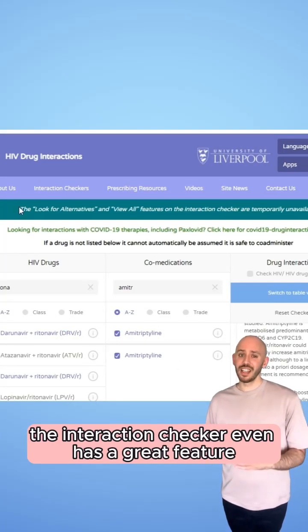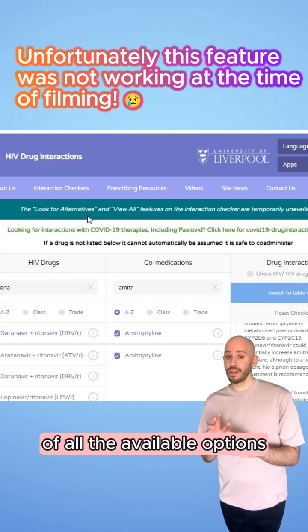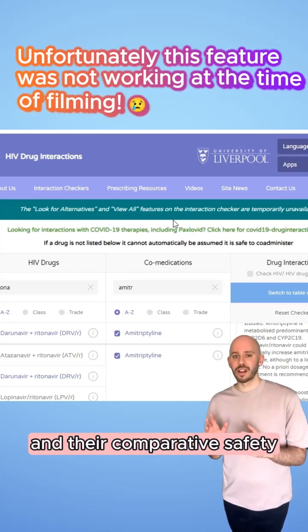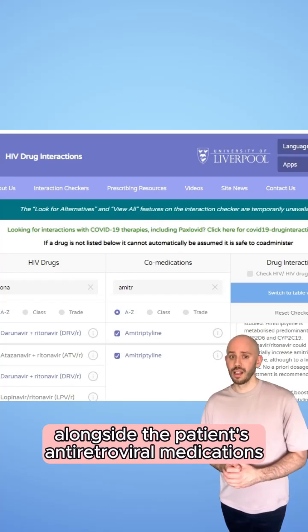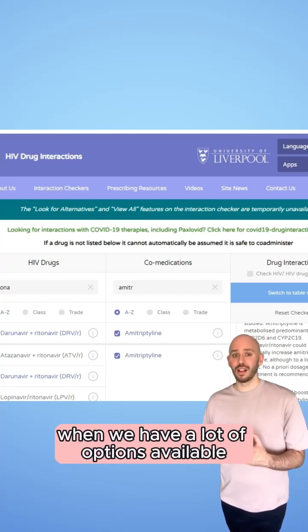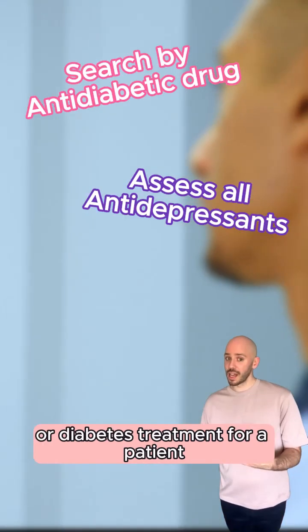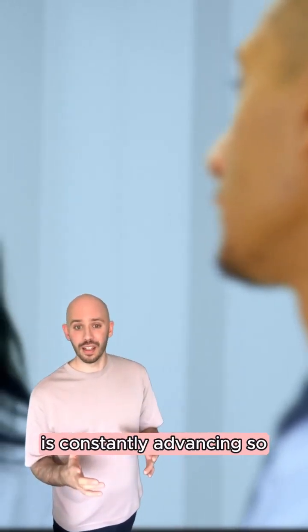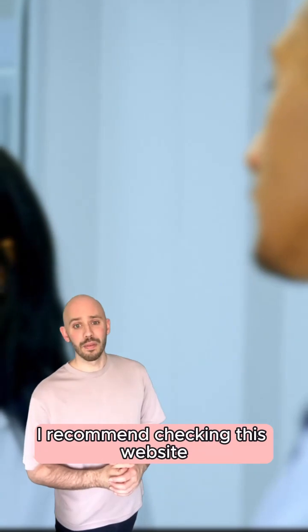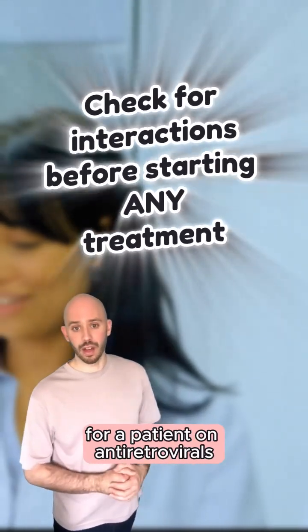The Interaction Checker even has a great feature where you can switch to a table view of all the available options and their comparative safety alongside the patient's antiretroviral medications. This really helps when we have a lot of options available, like choosing the next antidepressant treatment or diabetes treatment for a patient. The evidence base around these interactions is constantly advancing, so I recommend checking this website before starting any new treatment for a patient on antiretrovirals.